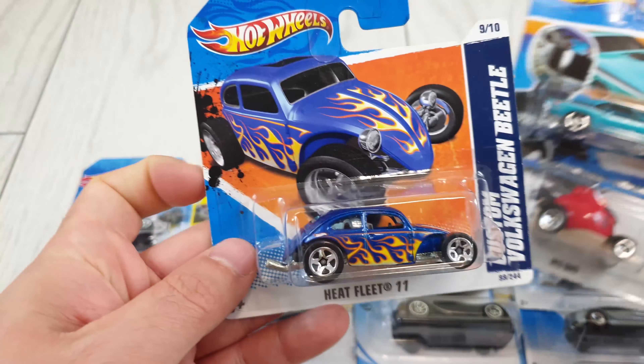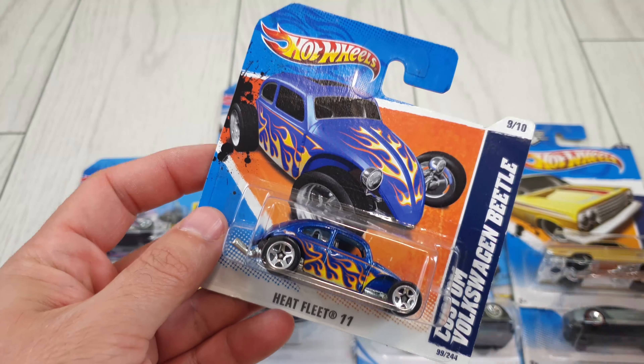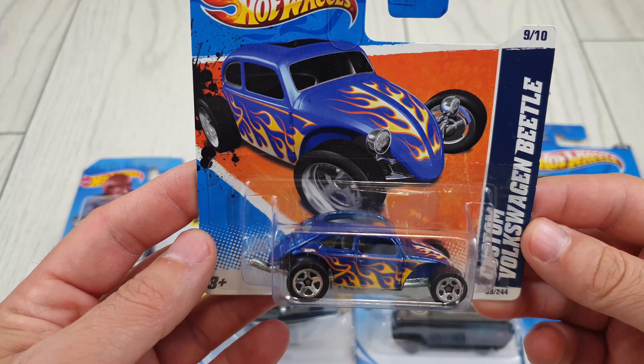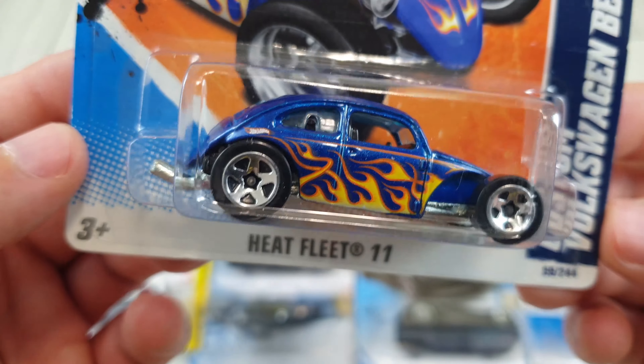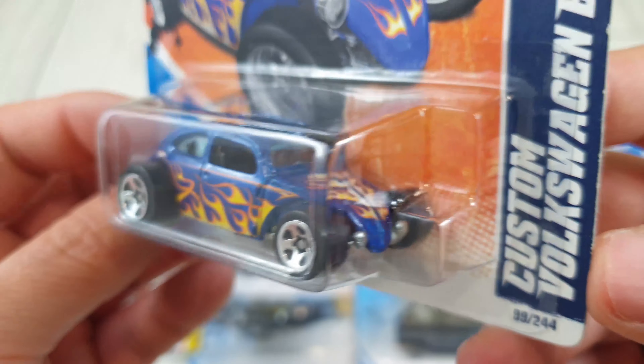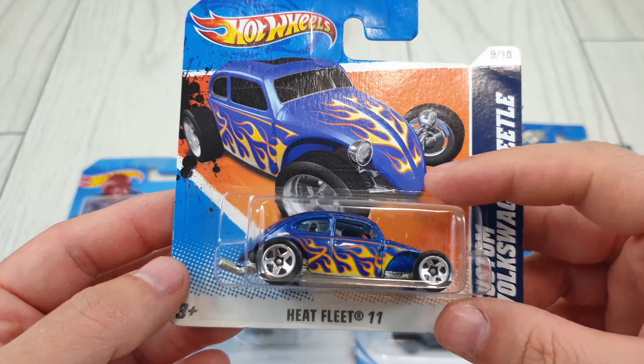Another short card was the Custom Volkswagen Beetle from 2011 — a very neat little casting. I mean, who doesn't like the Beetles? No matter what variations or versions they are, they're very neat to have.